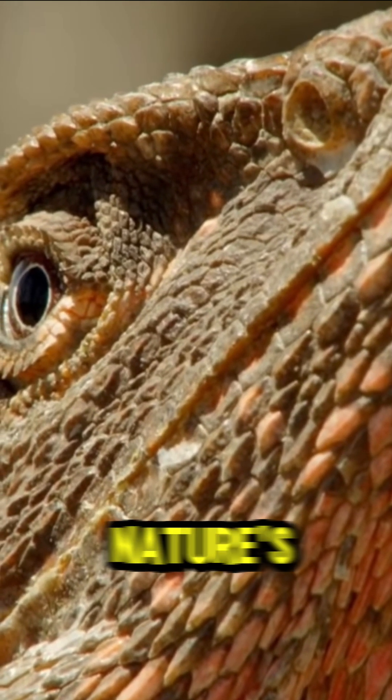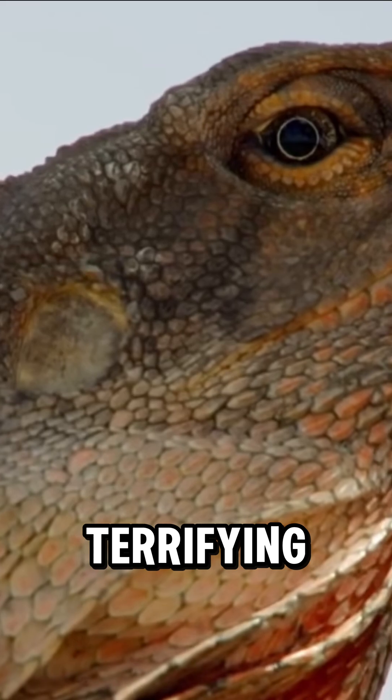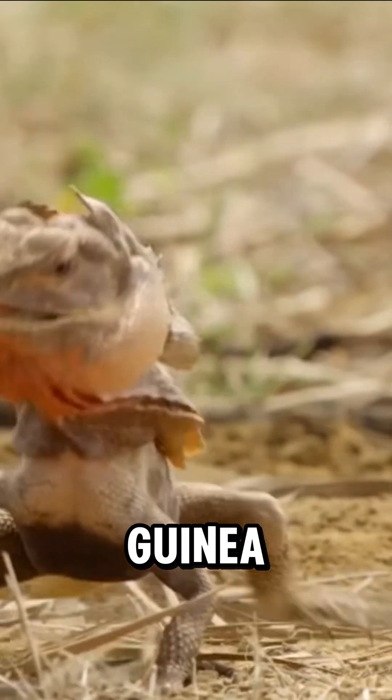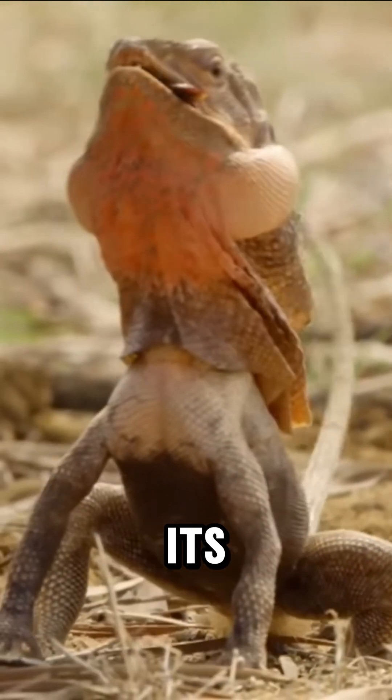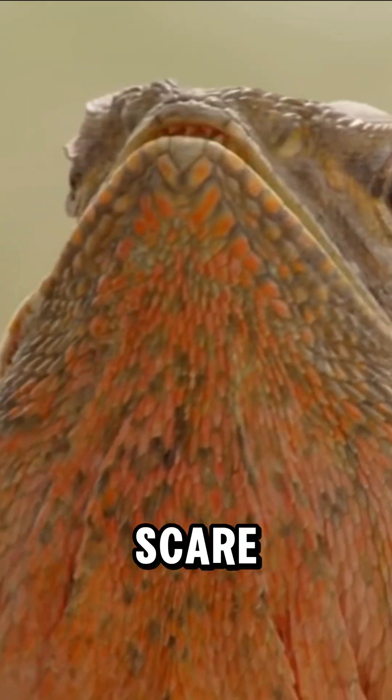The frill-necked lizard is one of nature's greatest illusionists, capable of transforming into a terrifying sight when threatened. Found in Australia and New Guinea, this reptile has a massive frill around its neck that it flares open while hissing and lunging to scare away predators.